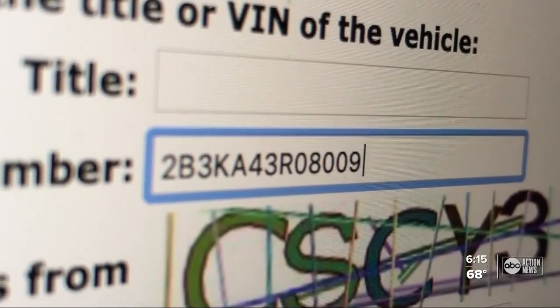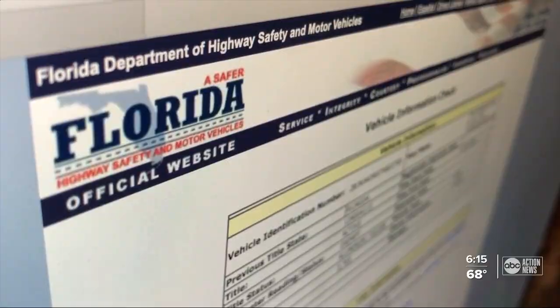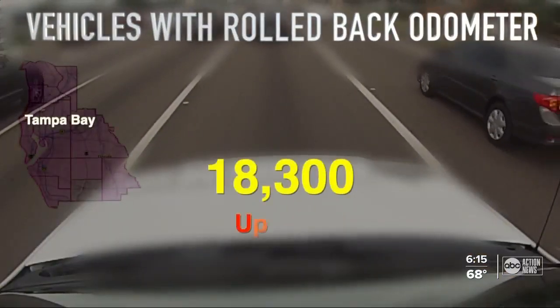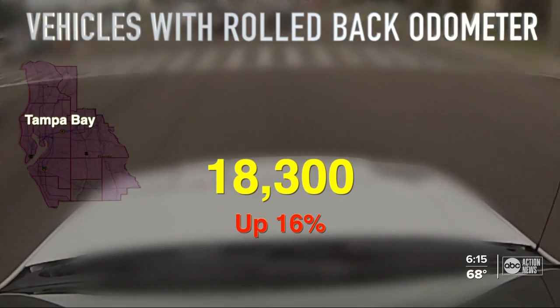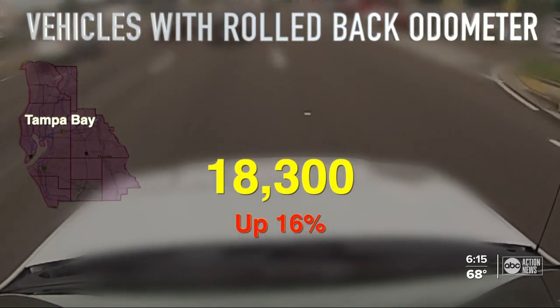In Florida, checking the last recorded VIN on any vehicle is fast and free. Just log on to the Florida Highway Safety Motor Vehicles website and plug in the VIN. Locally, Carfax reports 18,300 vehicles on the road with a rolled-back odometer in the Tampa, St. Petersburg, Sarasota area — a 16% jump from the previous year.